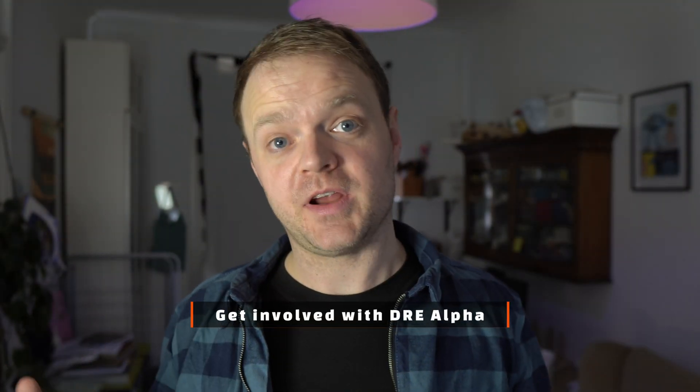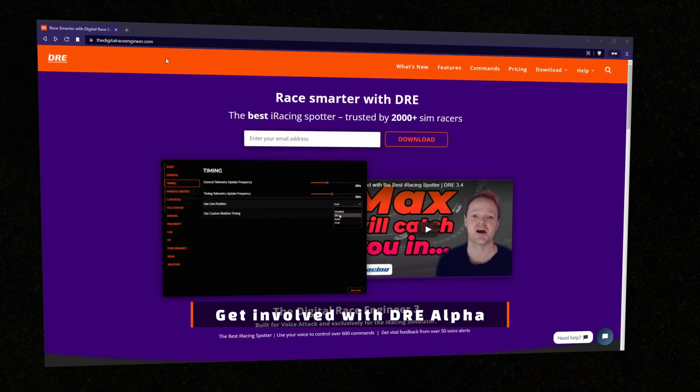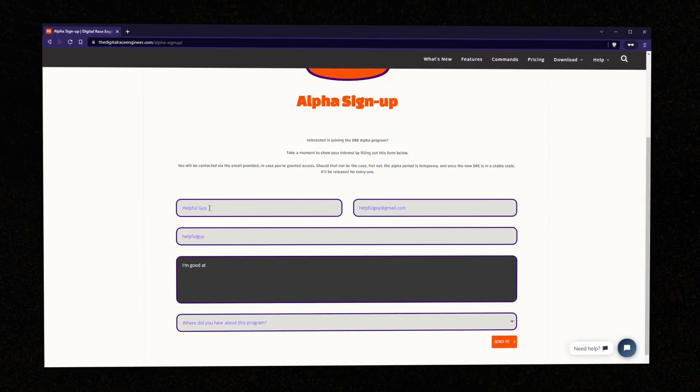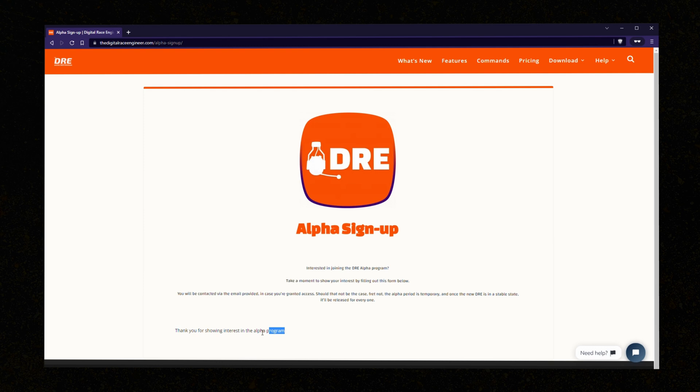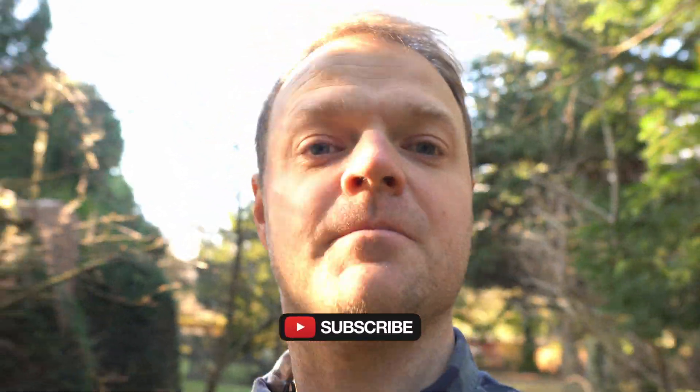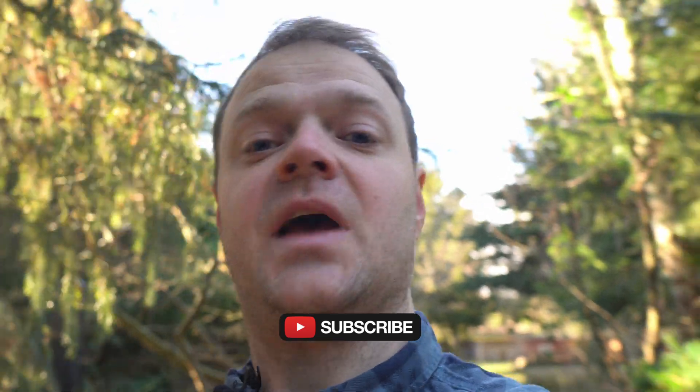If you are eager to try out the new Dre app, here's how you can get involved: go to the closed alpha signup page found in the description below, enter your details and why you believe you can contribute to making the best damn spotter for iRacing, sit tight and wait for the invite. We'll do communication via the Dre Discord mostly. Dre 2022 is a big change for me and for you — I'm sure you'll find yourself familiar with it in no time. Click subscribe and hit the bell icon to get notified as soon as I have news. I'm planning on releasing more videos going in depth about my work on features and future plans, so now is a great time to get on board.